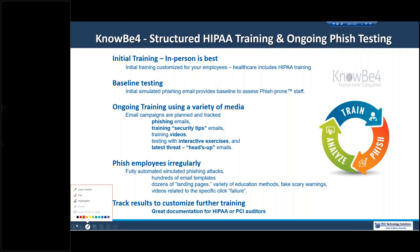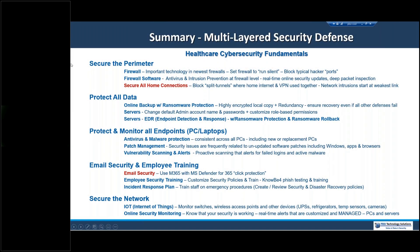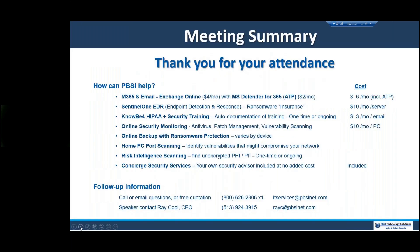In summary: secure the perimeter, protect our data, make sure our endpoints are secured, make sure our behavior and email are secured, and our employees have been trained. Those are the essentials. With that, we're finished with the content today. I'm going to end the recording, but I'll stay on the line, and anyone who would like to ask questions via chat or by unmuting is welcome to do so. Thanks for your attendance today.